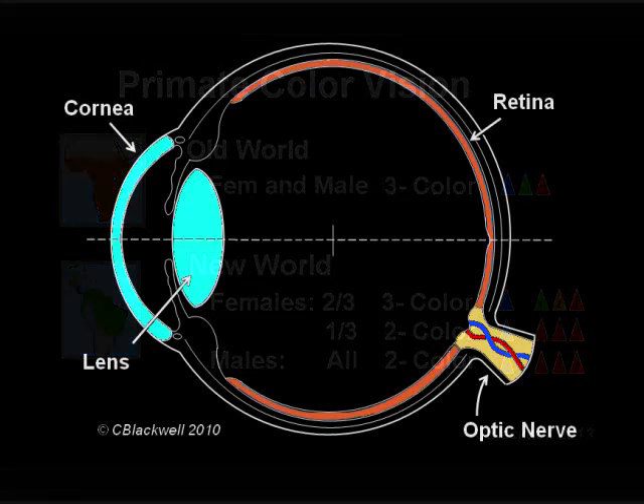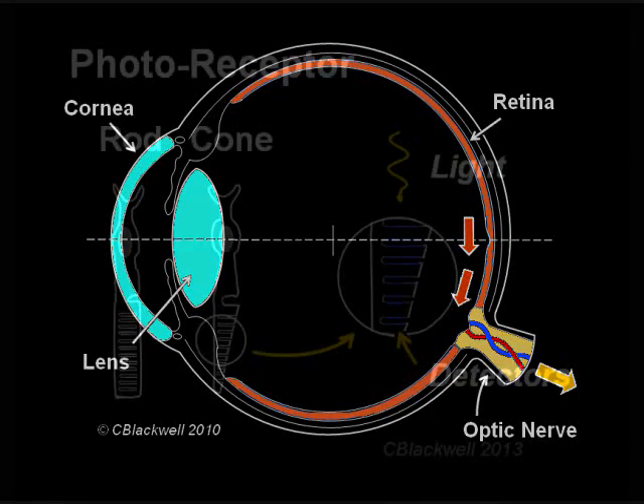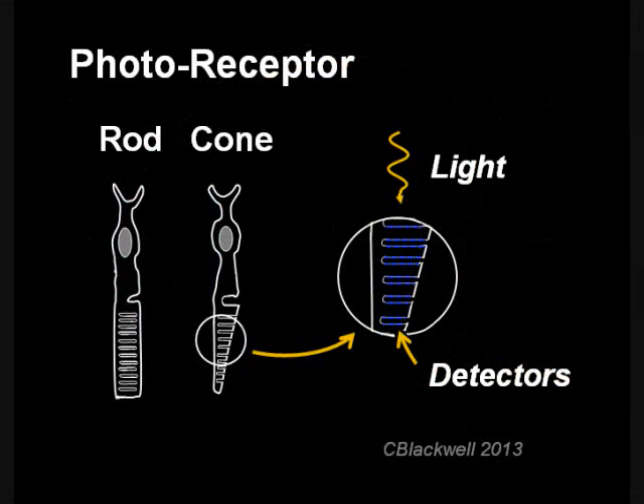Before we start, let us briefly review the basics of color vision. Light from the outside world is focused by the cornea and lens. Within the eye, the retina is the part that senses light — the specialized cells called rods and cones, so named for their particular shapes. As the photoreceptors receive the light, that triggers a nerve impulse that is sent along the optic nerve back to the brain. In the previous videos, we covered the details of how rods and cones function.